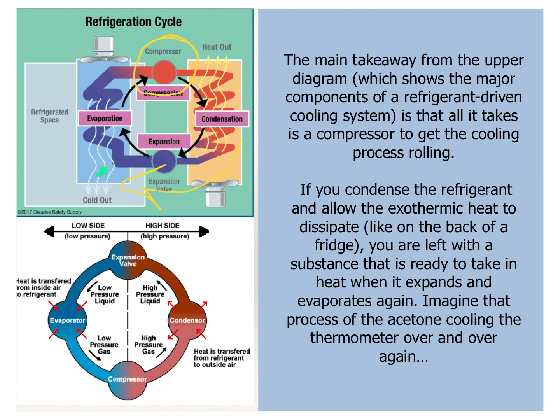One problem with the standard diagram is it labels 'cold out,' but that's not the case. We want to imagine it as heat in and heat out, because we're always tracing where heat goes, not where cold goes. The lower diagram shows it better: condensing happens here — if something condenses, it gets rid of the heat. It then expands and evaporates, takes heat in, and the cycle keeps going over and over. You just want to make sure the evaporating part is sitting close to the space you want cooled, and the other part is sitting outside.